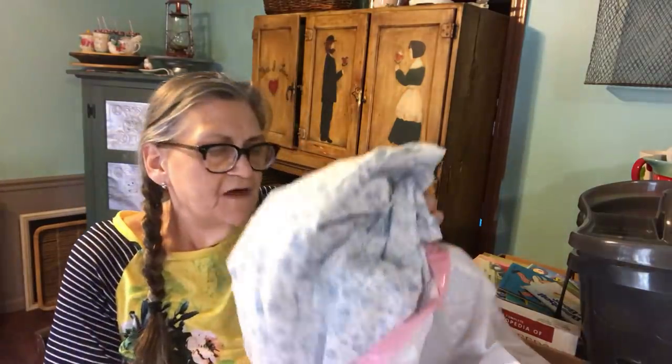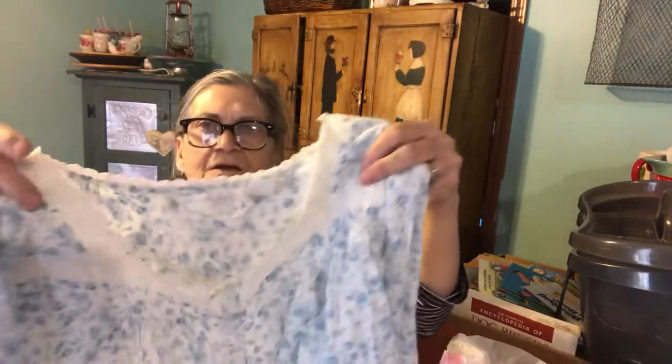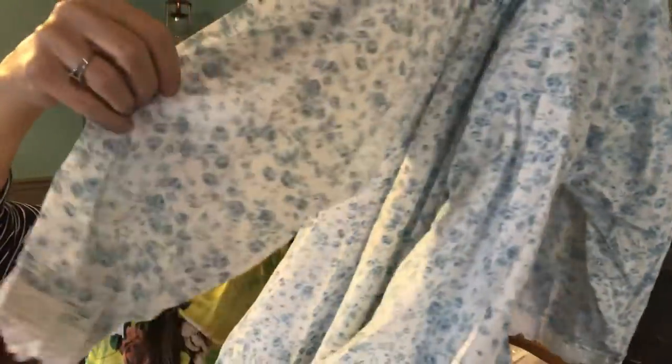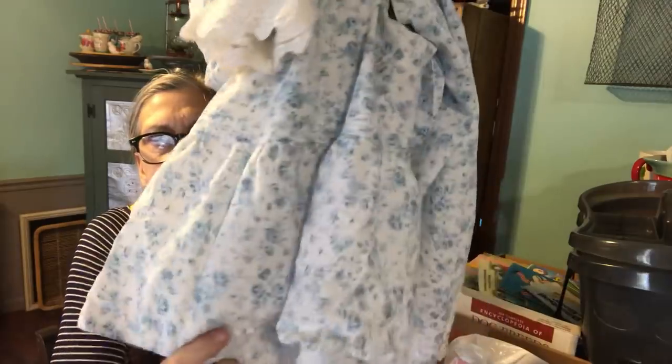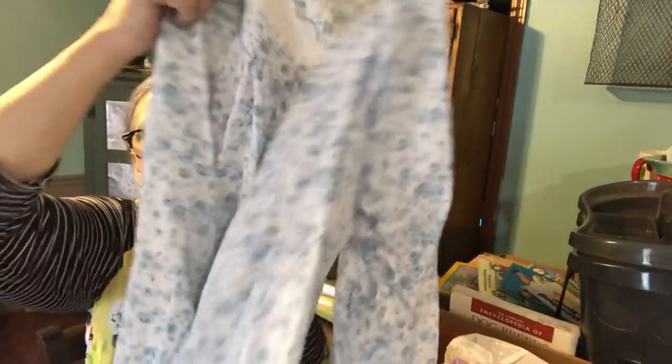And then I found a nightgown. It's just a cotton, down to the knees, just like an old-timey nightgown with a ruffle at the bottom. I think the nightgown was a dollar.